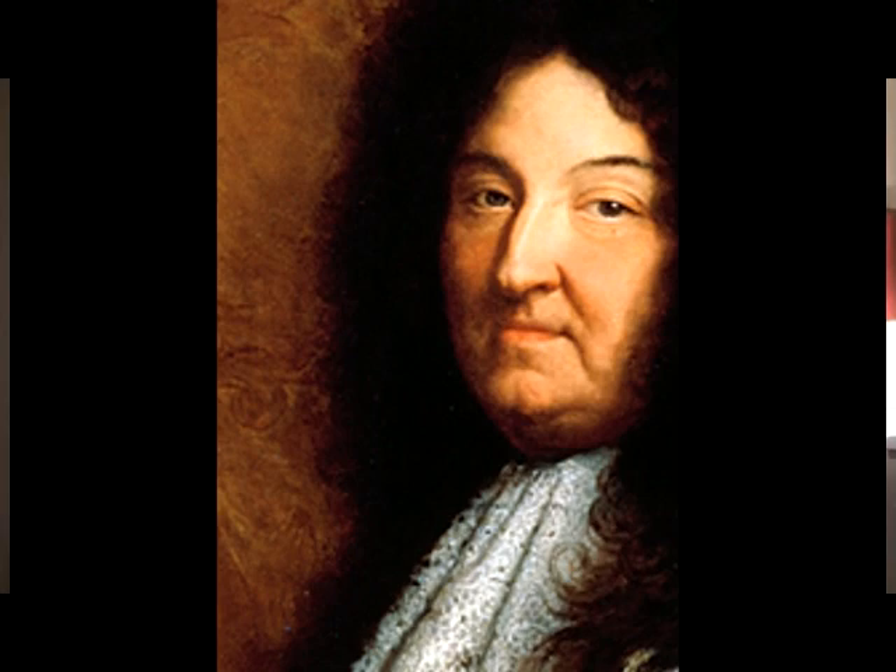Rigaud's great talent rests in his ability to minimize his figures' less attractive features while still managing to maintain a good likeness. His handling of fabric and texture is nothing less than exquisite, even though to our eyes the whole painting extravaganza borders on the hilarious.